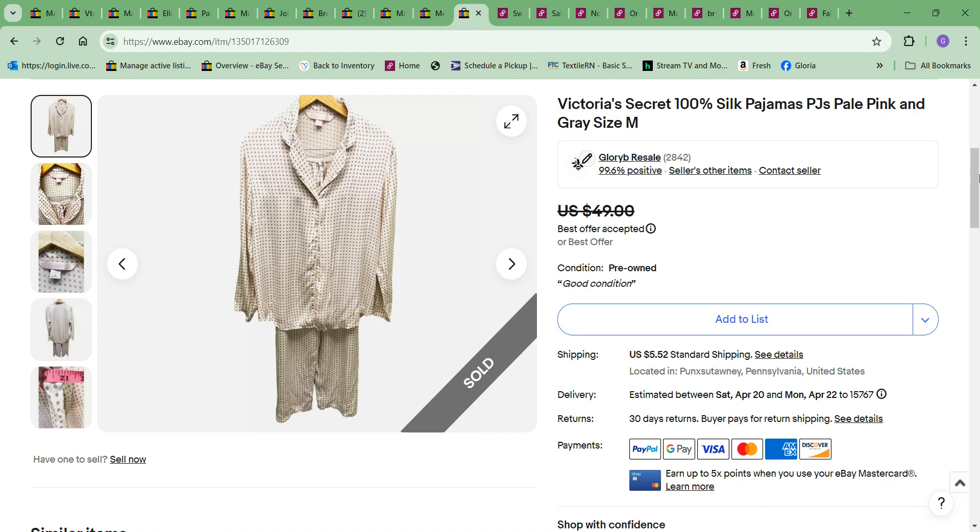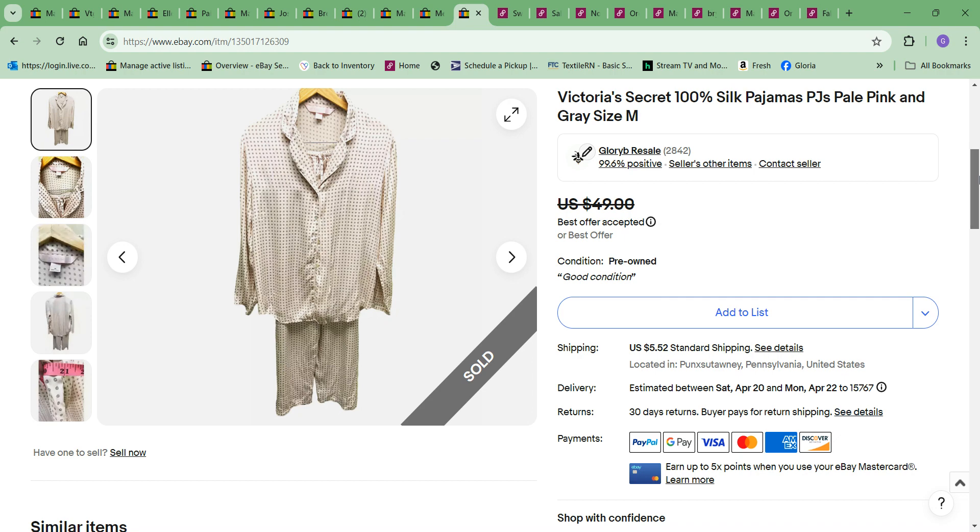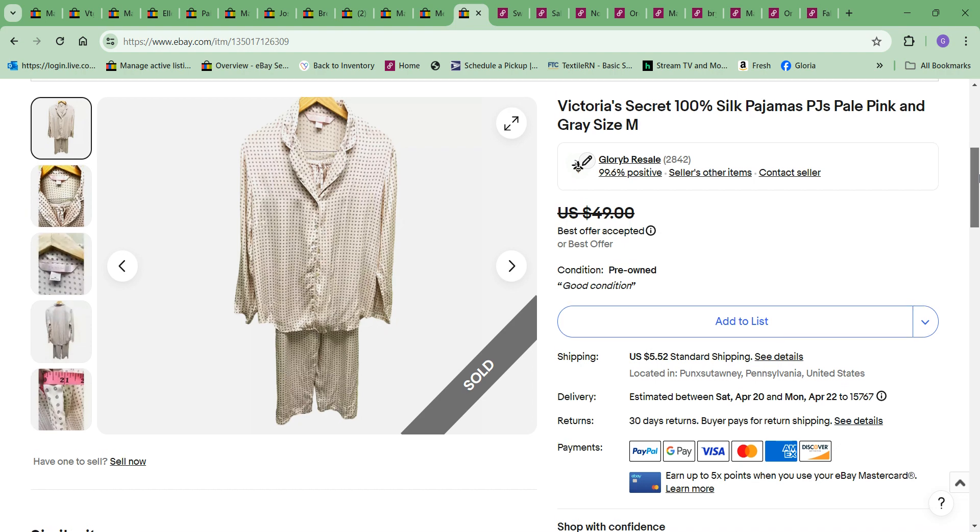Next thing to sell — if you watch my haul videos, this was recently in one. I bought these for $7.49 and took an offer on them for $43. Pretty good profit, very quick turnover. I'd sell these all day if I could find them. Very happy with the sale.